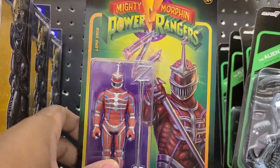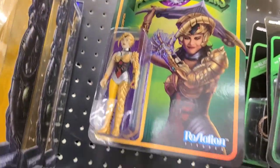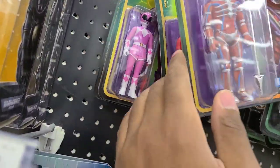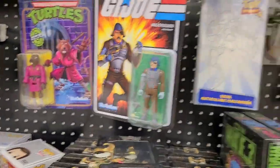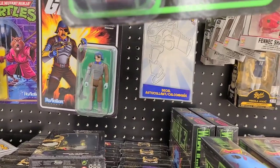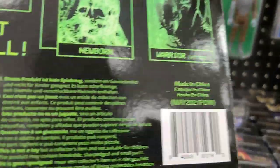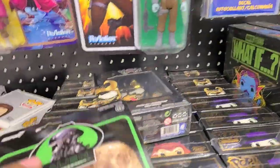Check it out — Lord Zedd's head! Scorpina — I don't recognize her. Oh look, the whole gang's here! We got Jason, Kimberly, Zack — and they come with their weapons too, that's so cool. Two blasters and their sabers. These are really cool. I like these. I swear, I think they have like all of them here.